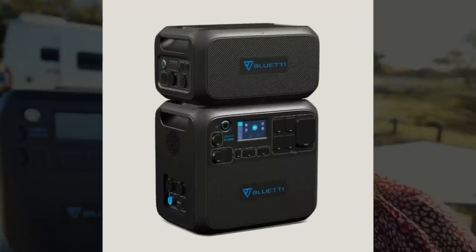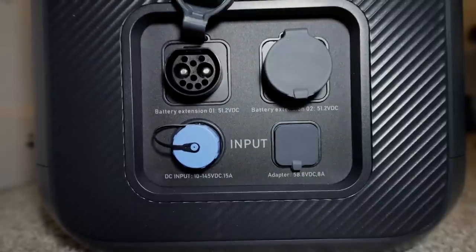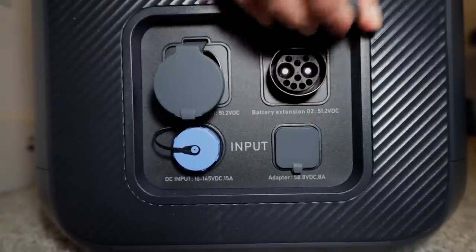This Bluetti power station is an impressive 2048 watt-hour power station. One of the amazing things is that it's an expandable power supply, so you can extend that power with additional batteries up to 6,144 watt-hours with a simple plug-in on the side.